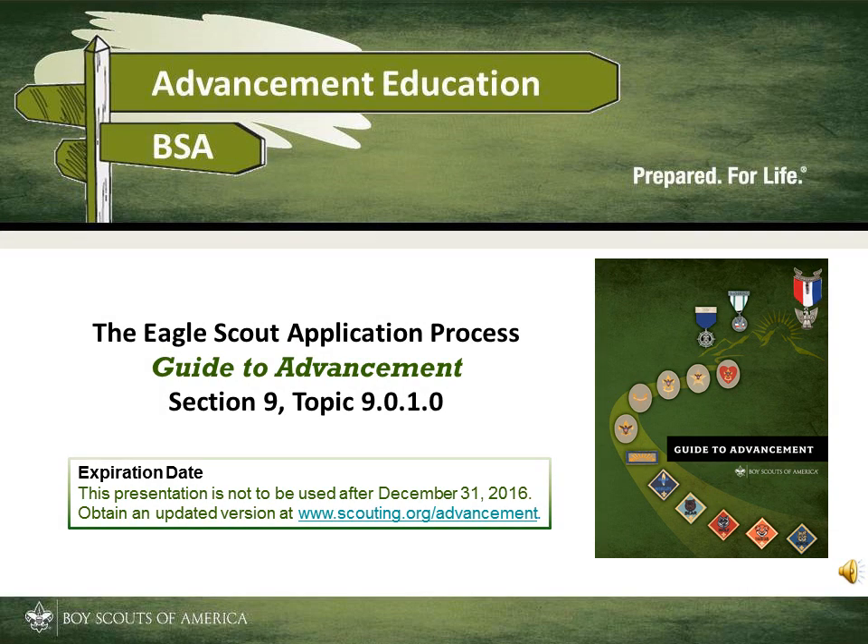In this presentation, we're going to talk about the Eagle Scout rank application process, and we'll also have a discussion about how Eagle Scout references are administered.